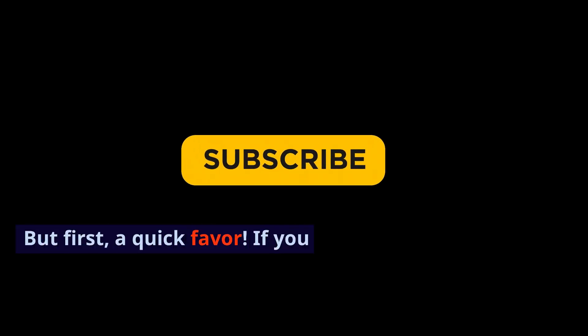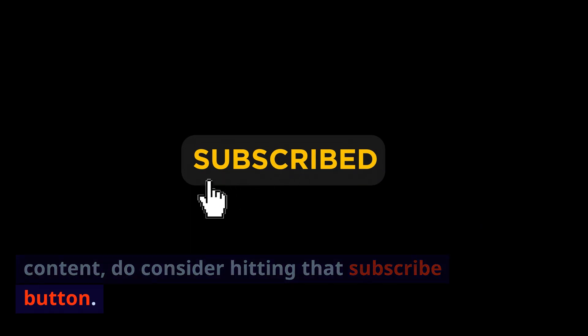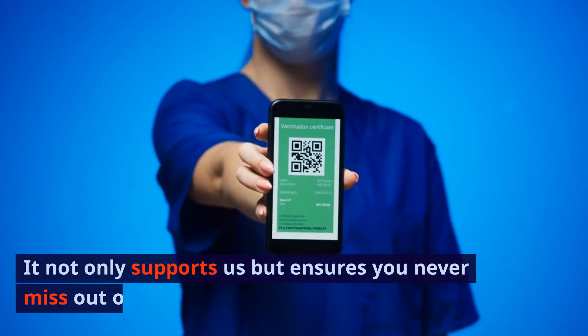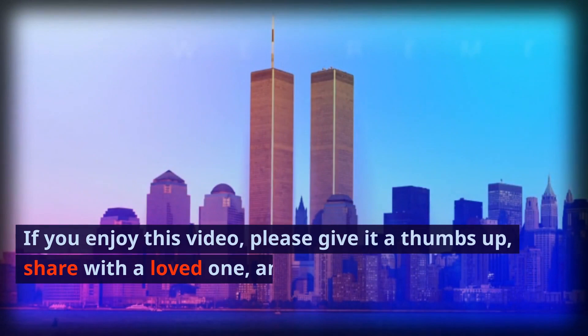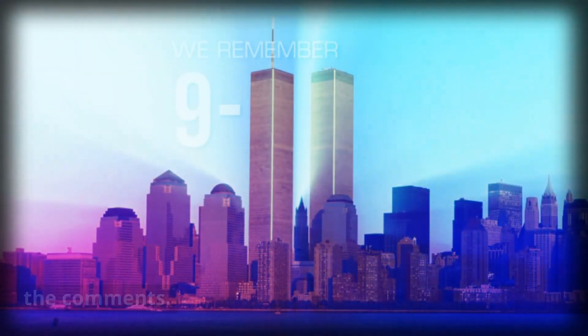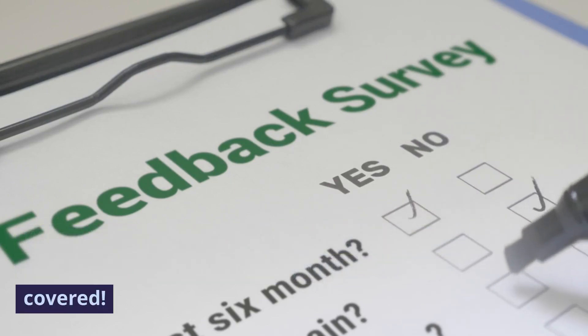But first, a quick favor. If you find value in our content, do consider hitting that subscribe button — it not only supports us but ensures you never miss out on vital information like this. If you enjoy this video, please give it a thumbs up, share with a loved one, and drop your thoughts in the comments. We truly value your feedback and are always eager to hear about topics you'd love to see covered.